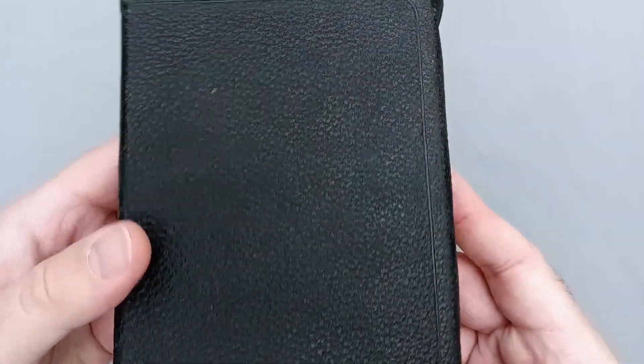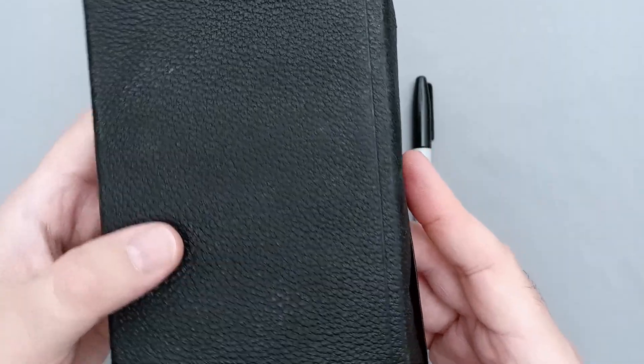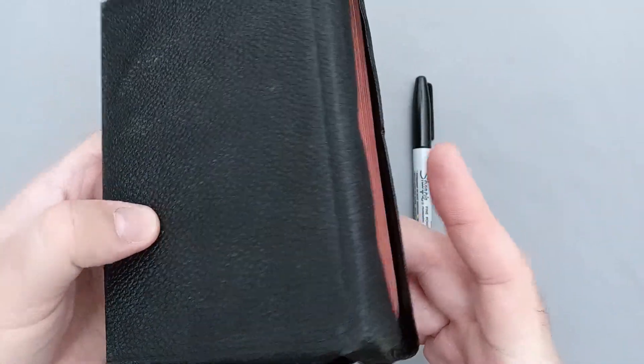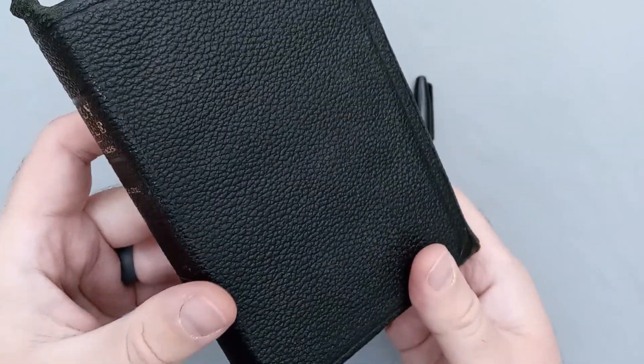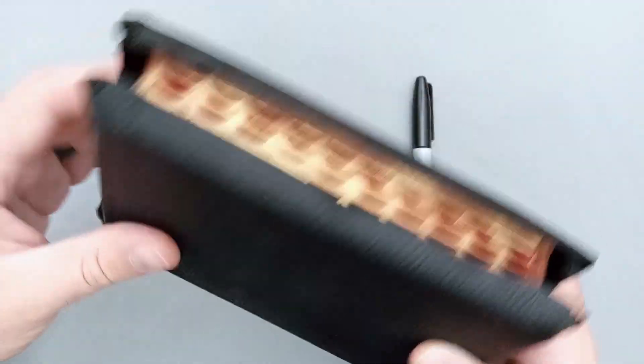We'll go ahead and take a look at it. You can see this nice grain. It's definitely unique in the sense that it's more of a matte finish to this leather. Most leathers of this era were kind of shiny, but this one's definitely a matte finish. I'm not sure if it's just dried out over the years or that's how it was produced when it was new.